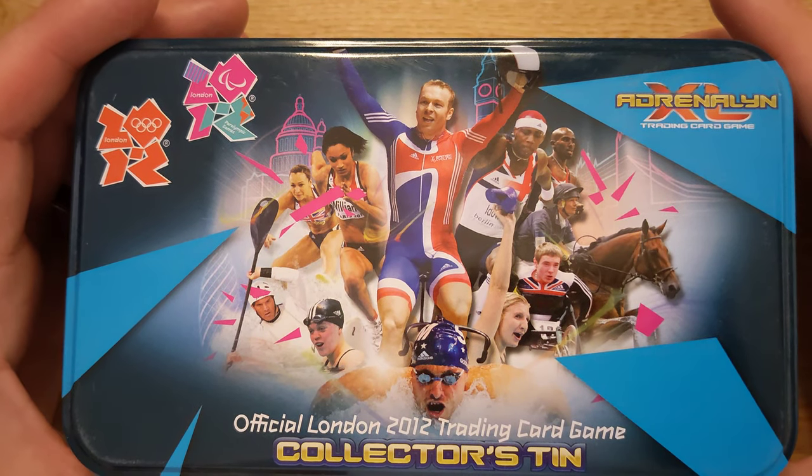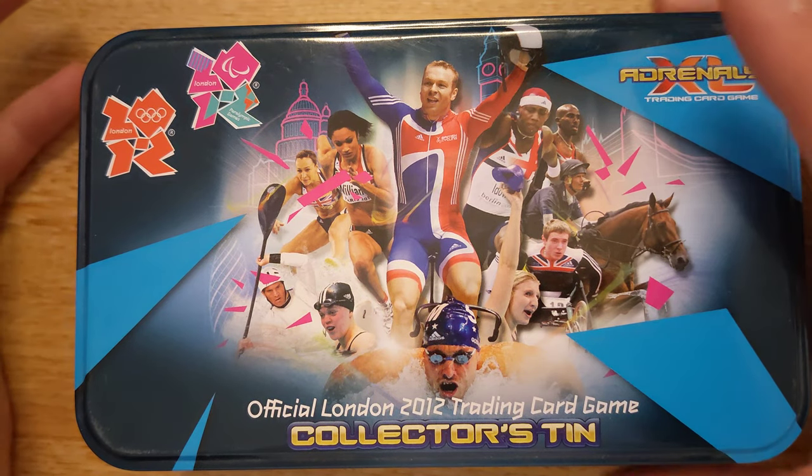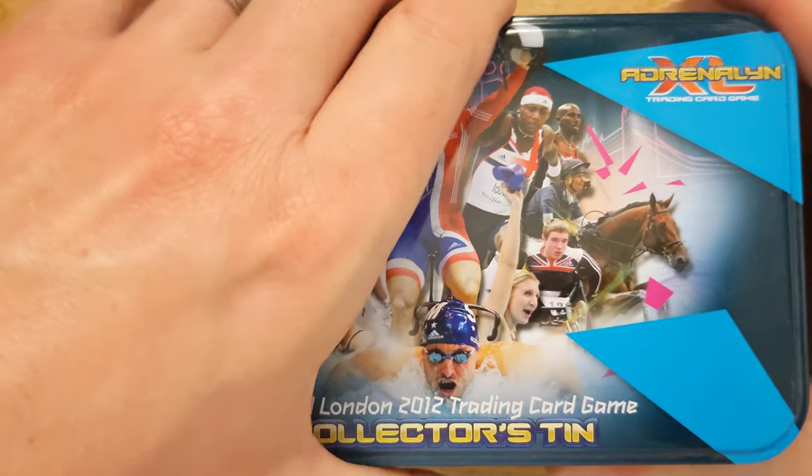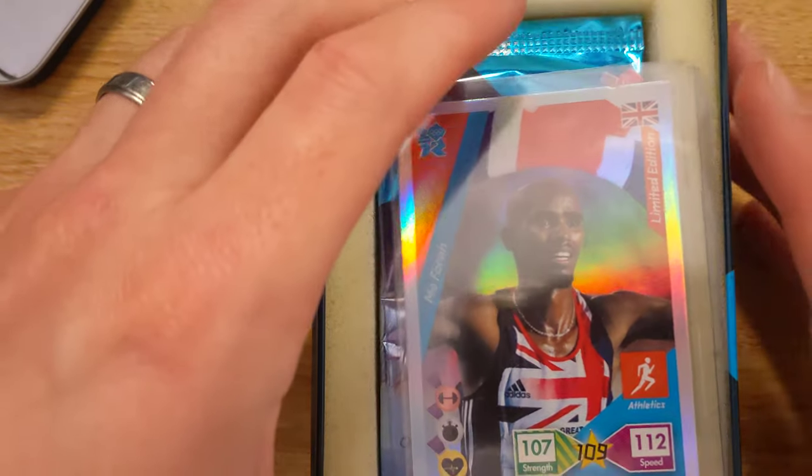I bought this from a car boot two weeks ago for £8. The current price is around £50 or so, give or take. However, the chance of pulling some good cards in this set — for the sake of £8, I've got to give it a whirl really.